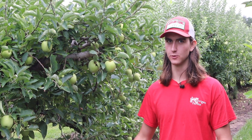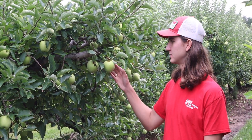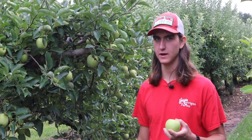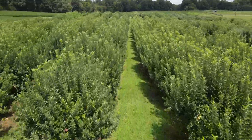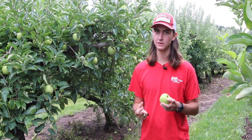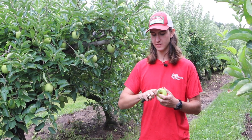Right now we're in our apple orchard and these trees around us are golden delicious apples. These golden delicious apples are not ripe right now but they will be ripe in September. One way we can tell that they're not ripe right now is the starch content. These apples right now have a lot of starch in them, and that starch will be converted to sugars with enzymes, but they haven't done that yet.